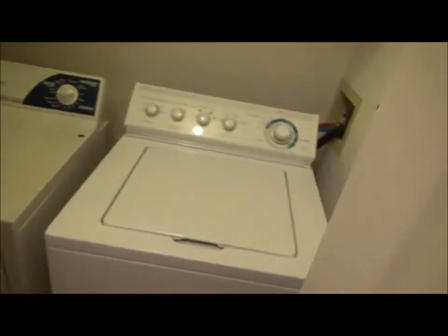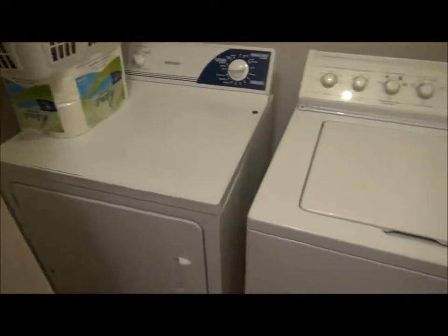The garage is extra long, so you could have a little workshop in there if you liked. There's another closet here, and here's the washer and dryer — they're included as well.